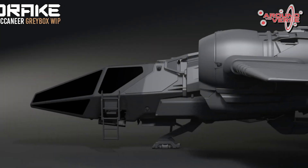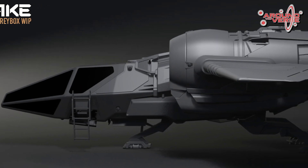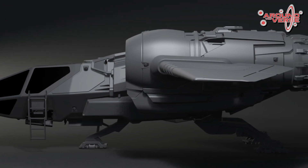That's essentially what we do in the gray box phase — build as close to final geometry as we can, using only two tones to break up the surface: a light gray and a dark gray, or a high spec value and a low spec value, to get a basic breakup of the colors on the exterior.